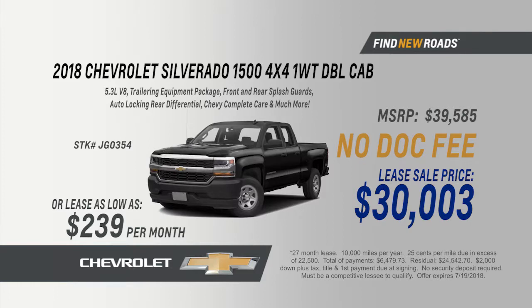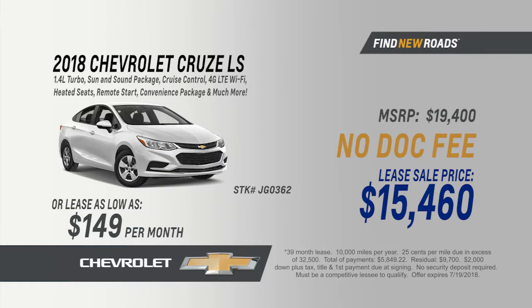Get the power, pulley, and payload you need with Chevrolet Silverado. For style, secure handling, and fuel economy, choose the Chevrolet Cruze.